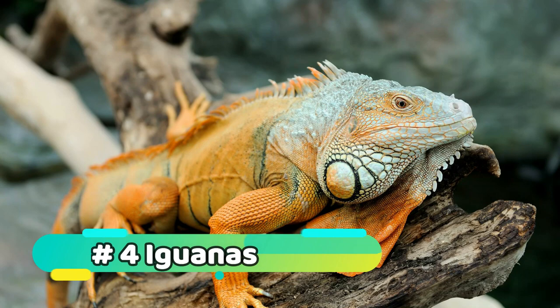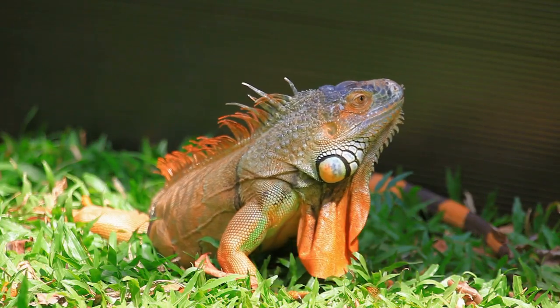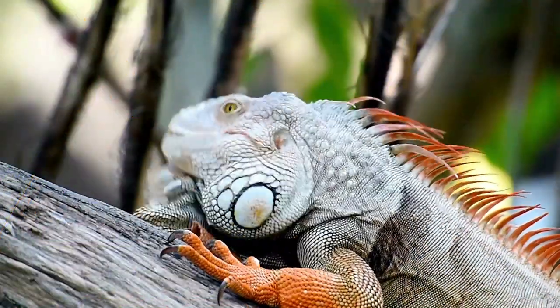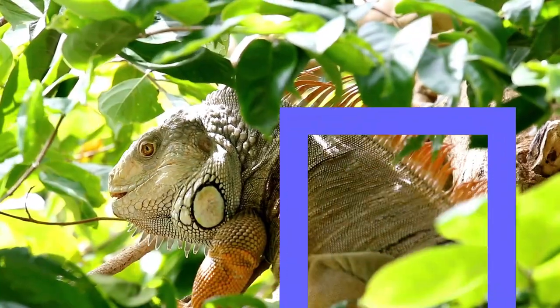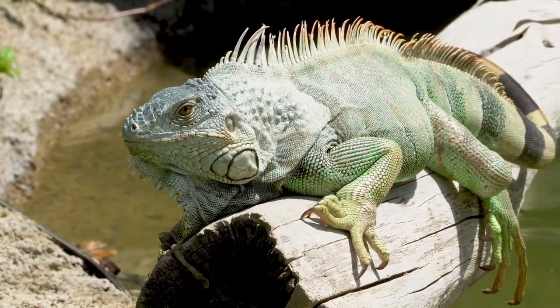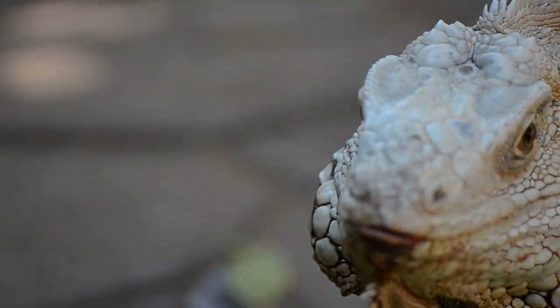Number 4: Iguanas. Iguanas are native to Central and South America and are known for their distinctive appearance and large size. They are generally non-aggressive and can change color to communicate with other iguanas and regulate their body temperature. Iguanas make good pets as long as their basic needs are met, including a spacious enclosure with plenty of branches and a heat source.